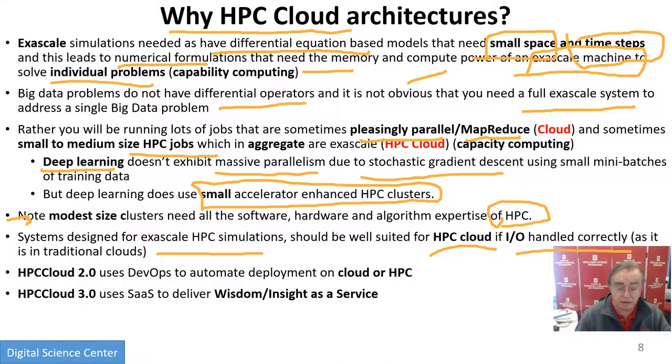Once we've got to this point, we can start adding all the nifty issues. We can use DevOps to do software design, and that will automate the deployment of the clouds and HPC. Then we want to deliver insight and wisdom as a service, using microservices and function as a service — giving you sophisticated software as a service. That's what IBM would call their cognitive computing architecture. So that's the last slide of this general discussion of HPC and clouds. Thank you very much.